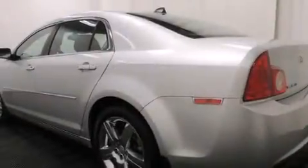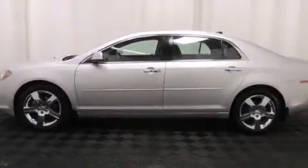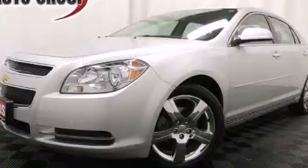With an EPA estimated rating of 33 miles per gallon on the highway, fuel efficiency does not take a back seat. Stop by today and test drive this vehicle for yourself.